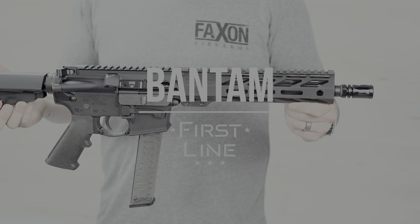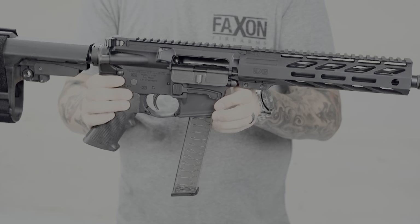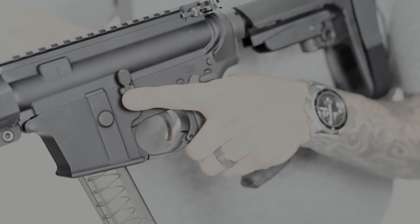This is the Faxon Bantam, a 9mm Pistol Caliber carbine available in 16-inch rifle and 10.5-inch pistol configurations. As part of Faxon's first line, the Bantam is feature-packed while maintaining great value for the shooter.